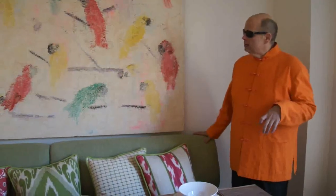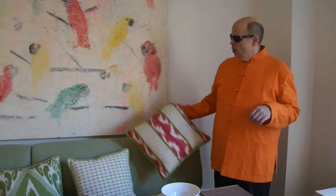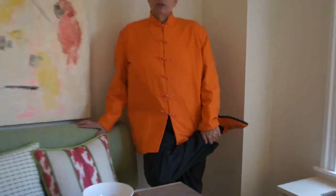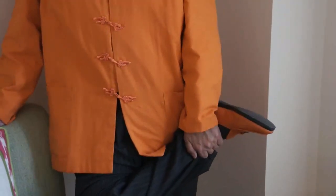We have a beautiful green banquette which picks up the greens in this painting. It's a Hunt Swann — he's a friend of mine. You can see all of the fabrics work so well together. It's all about coordination with the pieces. And as you can see, I am wearing it — orange shoes to match my orange jacket.